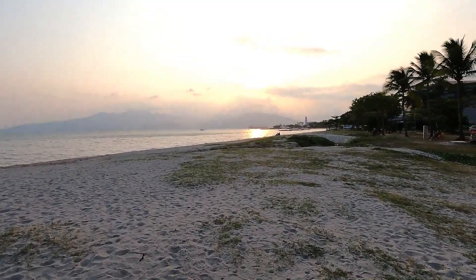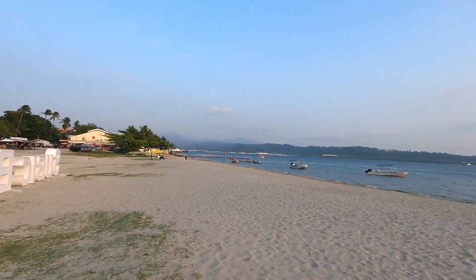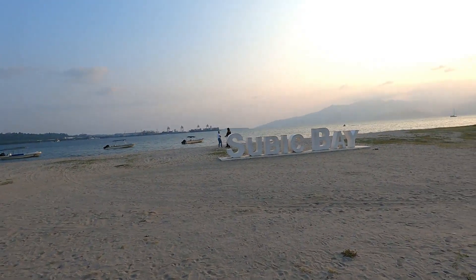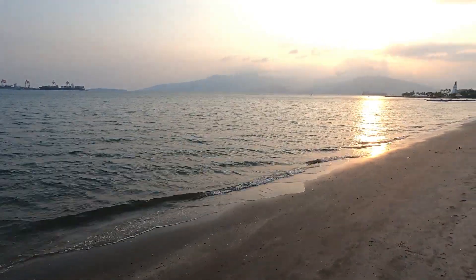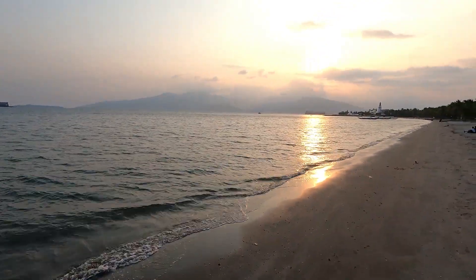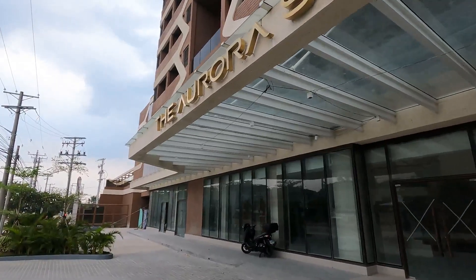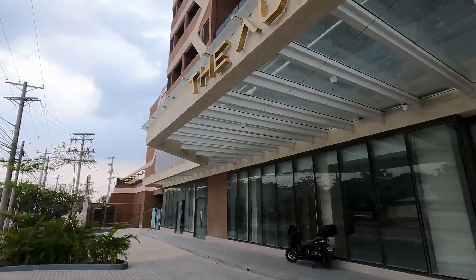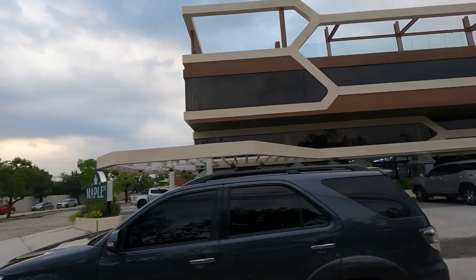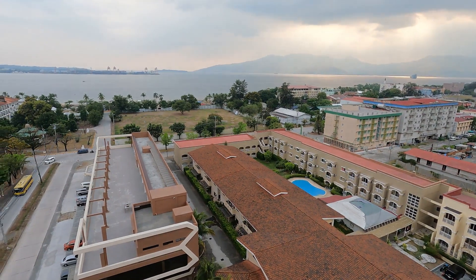Have you ever imagined seeing yourself living in one of the top tourist destinations in the Philippines? Imagine waking up to the sight of the sun casting vibrant hues across the bay, or taking leisurely strolls along the powdery sand beaches, feeling the gentle caress of the sea breeze on your skin. Subic Bay's natural beauty is a constant reminder of the wonders of the world, and provides an ideal setting for relaxation and rejuvenation.